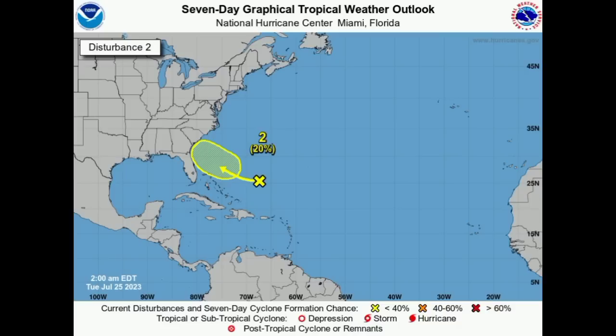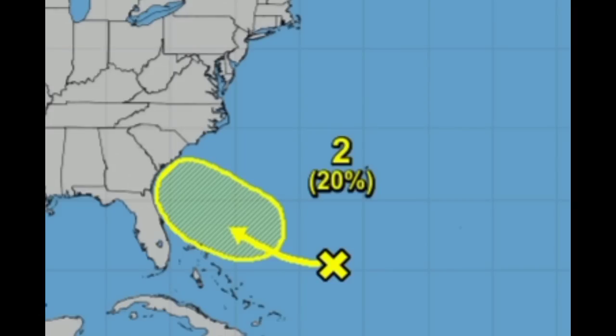There's no guarantee and models are not really expecting much from it, so only time will tell. But if it is in close proximity to the states with enough shower and thunderstorm activity, it could enhance the rainfall for parts of Florida, Georgia, and the Carolinas. So if you're there, you want to keep an eye on this disturbance just to see what happens with it.